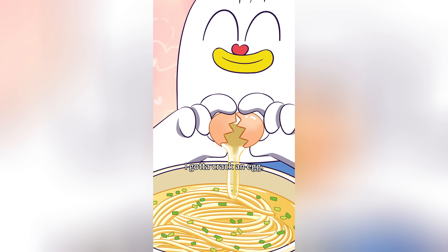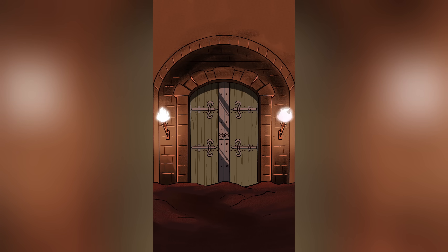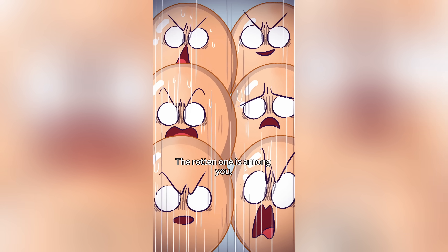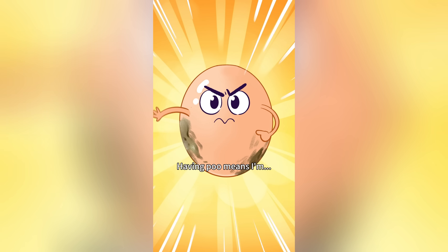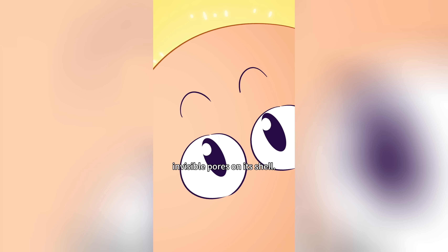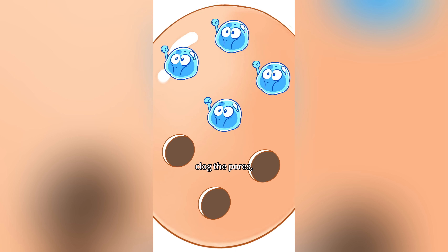I gotta crack an egg! The rotten egg sneak attack incident — judging from the scene, there's more than one bad egg. A good egg has tiny invisible pores on its shell that you can see through in the light. But when an egg sits too long, dust, moisture, and bacteria clog the pores, making it opaque.